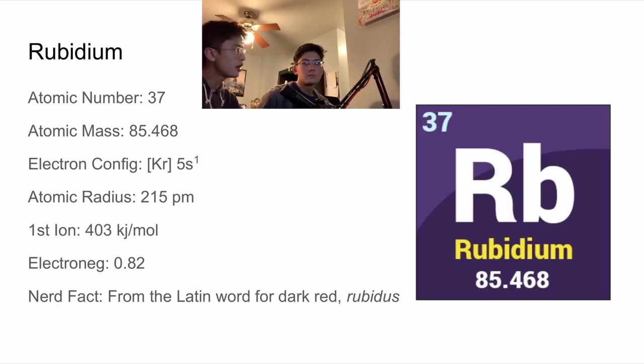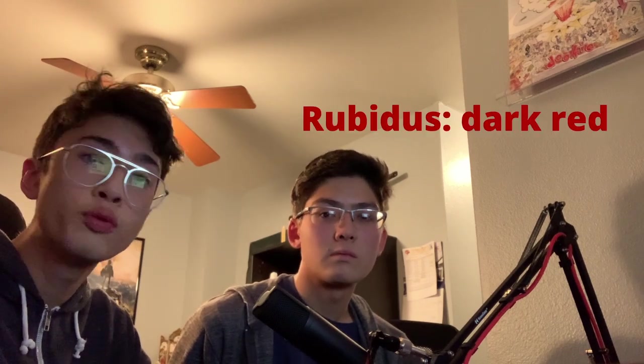Yeah, I never heard of rubidium before — you know what it is? Yeah, I do actually. It's one of the alkaline metals. Rubidium has an atomic number of 37, an atomic mass of 85.468. Its electron configuration is that of krypton plus 5s¹. The atomic radius is 250 picometers, and the first ionization energy is 403 kilojoules per mole. The electronegativity is 0.82. A cool fact about rubidium is that it's derived from the Latin word for dark red, which is 'rubidus.'